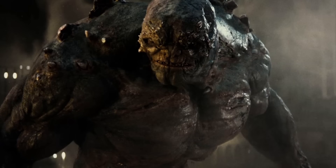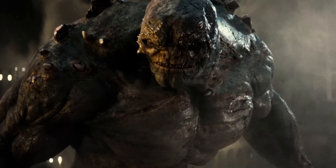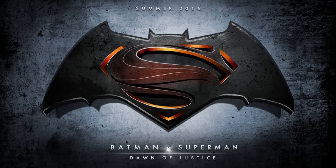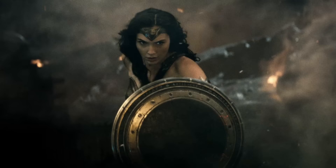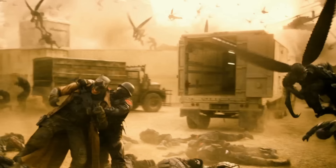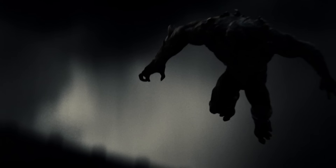Doomsday's appearance in the latest Batman v Superman trailer raises a lot of questions. And I'm not just talking questions like, why is Doomsday in a Batman v Superman film that also features Wonder Woman, and Flash, and Aquaman, and Cyborg, and probably Parademons? No, what I'm talking about is the questions surrounding his new origin.